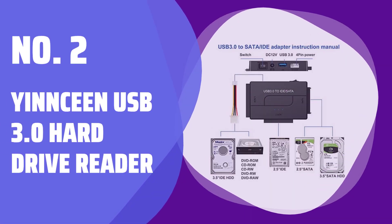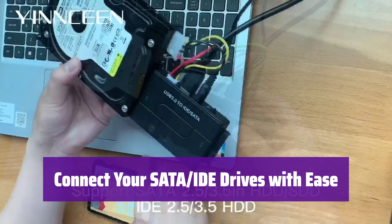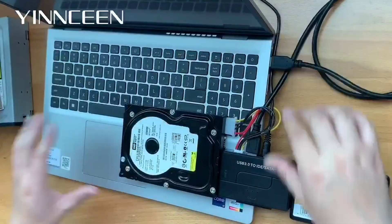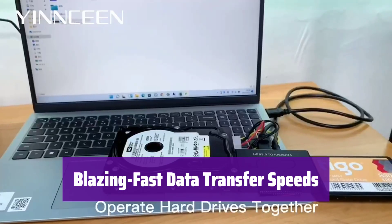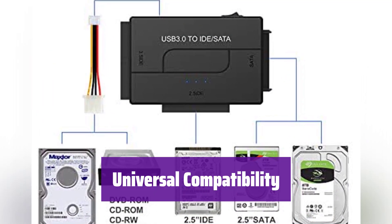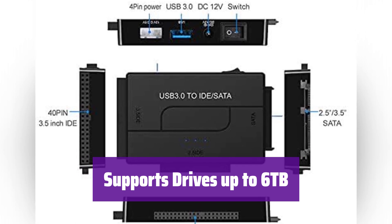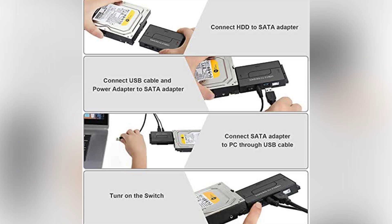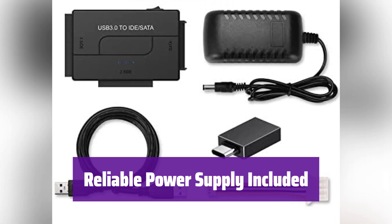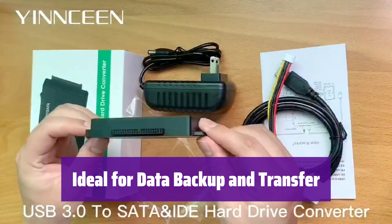Number 2: Yinsin USB 3.0 Hard Drive Reader. This adapter easily connects your SATA or IDE hard drives to your computer via USB 3.0. It's compatible with a wide range of drives and optical drives, making data transfer simple. Enjoy super-fast data transfer speeds of up to 5 Gbps with USB 3.0 support, and it's also backward compatible with USB 2.0 and 1.1. It works seamlessly with Windows, Mac OS, and Linux, and is plug-and-play with hot swapping support. Supports hard drives with capacities up to 6TB. A 12V/2A power adapter is included, with an LED indicator showing power and activity status.